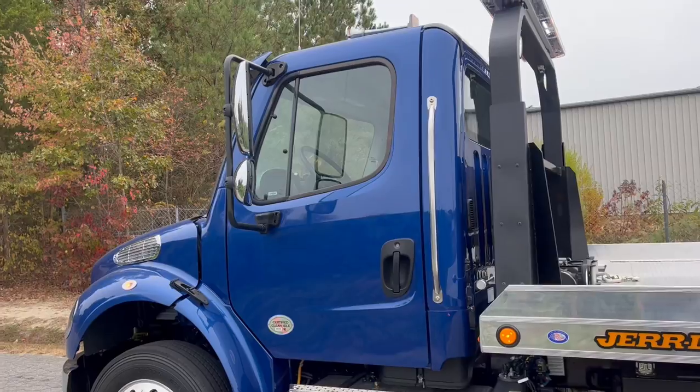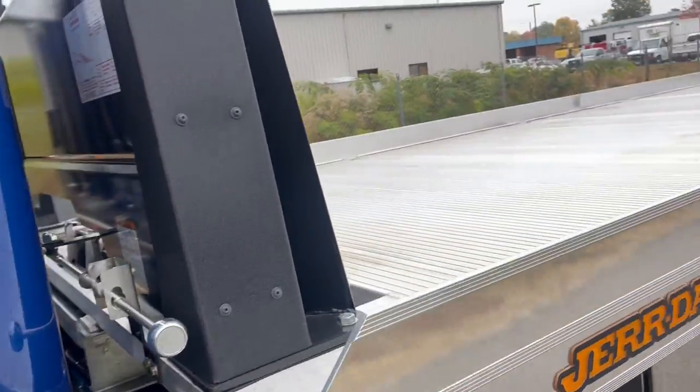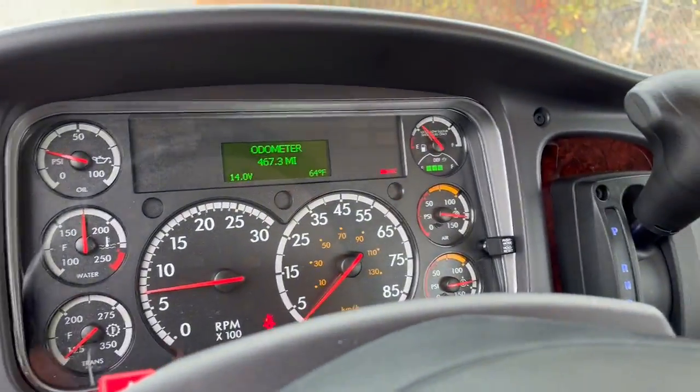A couple of other miscellaneous things — not in the cab currently, they're probably in the boxes — but gloves and a chargeable work light.